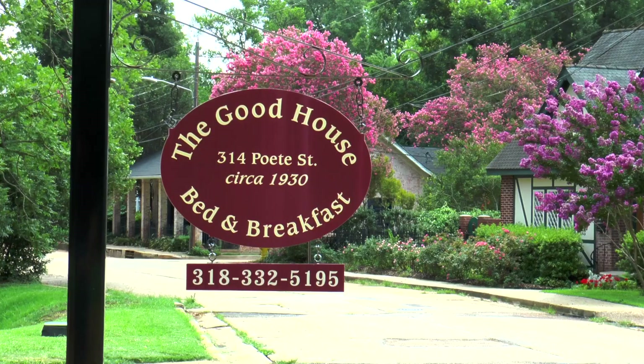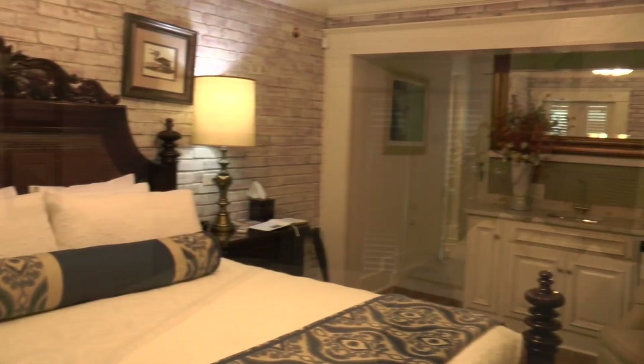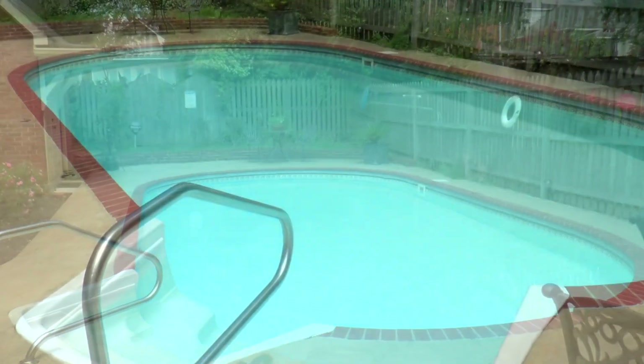Close by is the Good House Bed and Breakfast. This 1930s home is furnished with multiple antiques, vast bedrooms, and a private backyard pool.